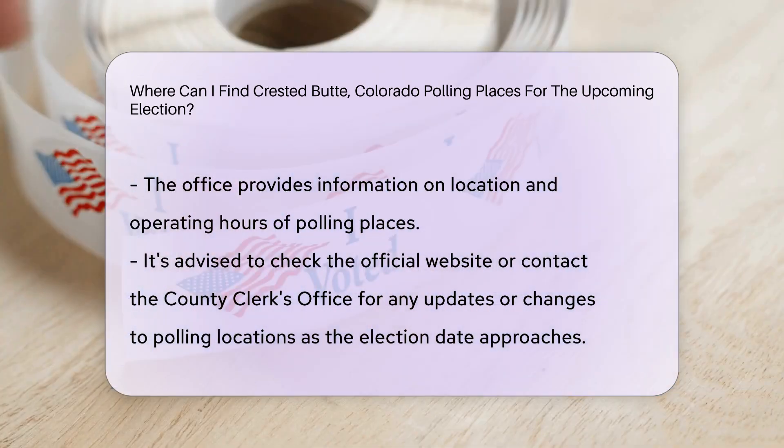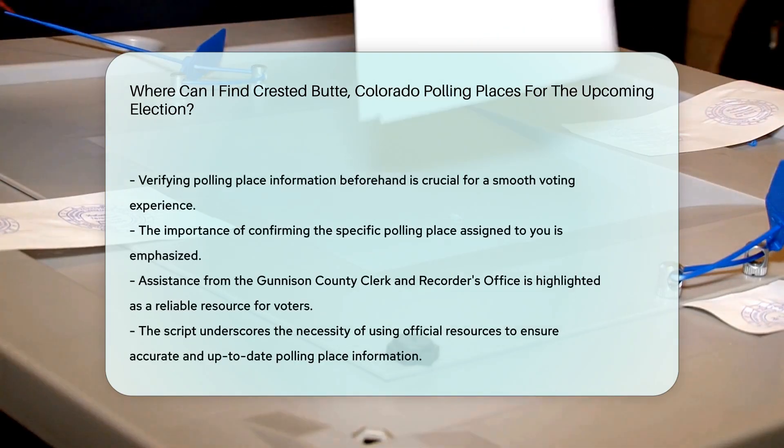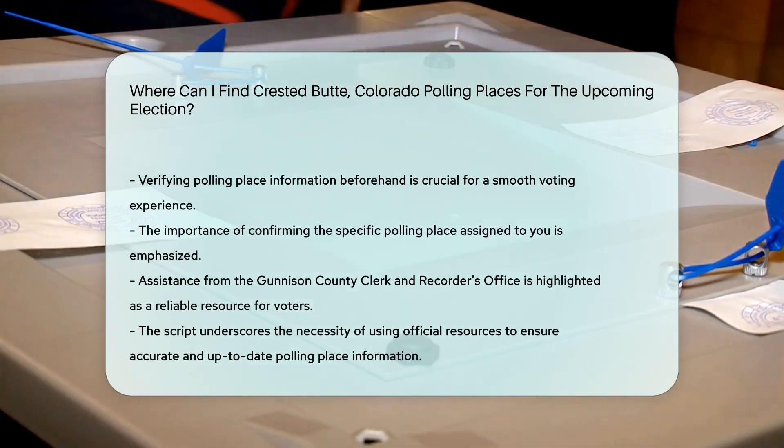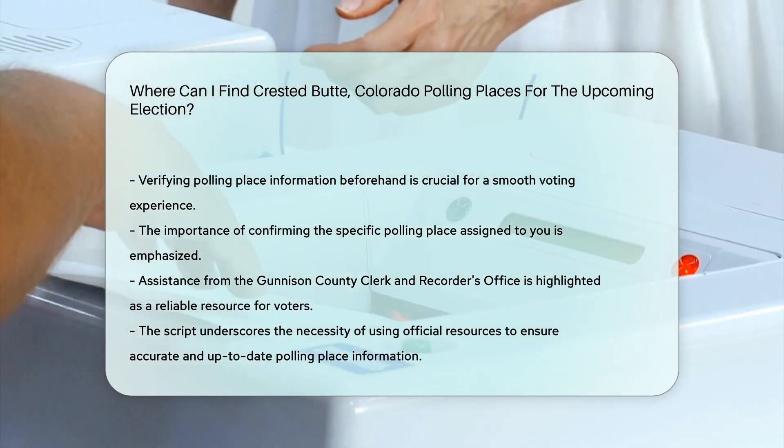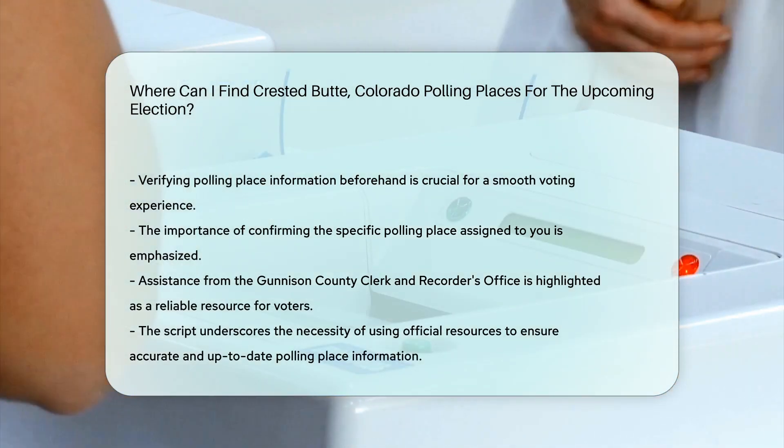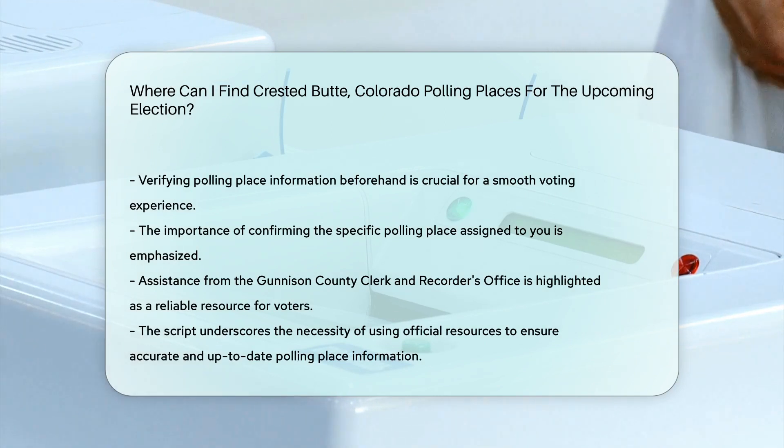Remember to check the official website or contact the county clerk's office closer to the election date for any updates or changes in polling locations. It's essential to verify this information to ensure a smooth voting experience on election day.